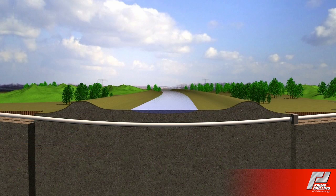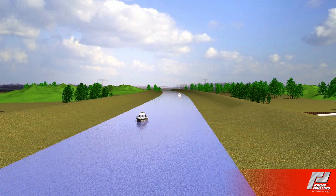Without disturbing traffic and without harming the environment, yet another pipeline has been safely installed.